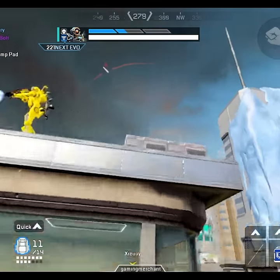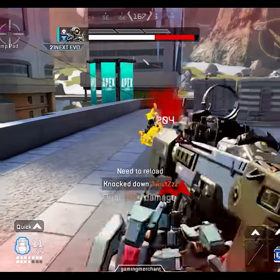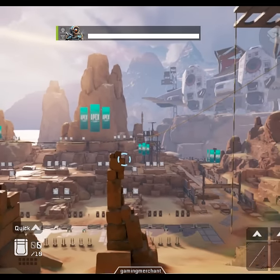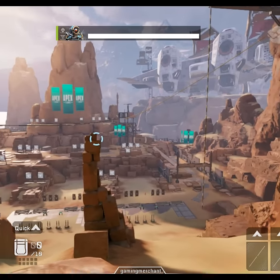So, this is pretty interesting. Pathfinder's grapple is different on mobile. They've made some changes, I guess, to make it more accessible on a touchscreen. You can hold down the grapple button and then turn your aim away, and it will still attach to the item you were originally aiming at.